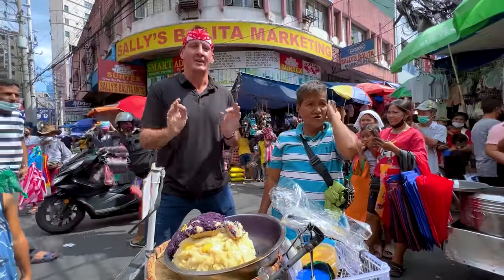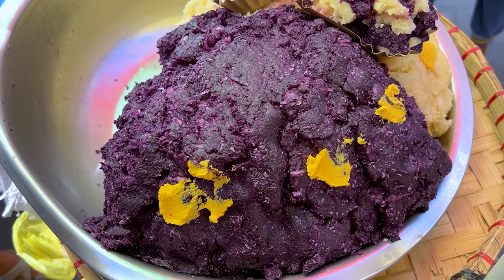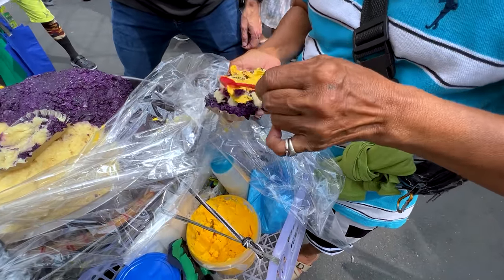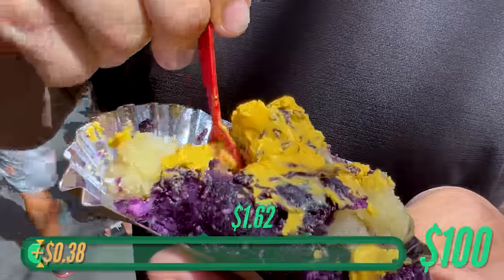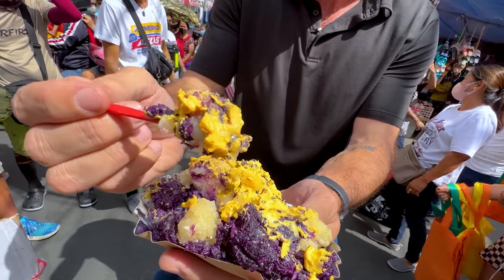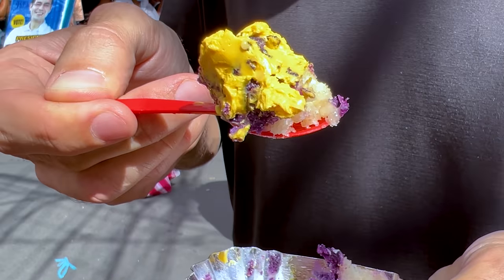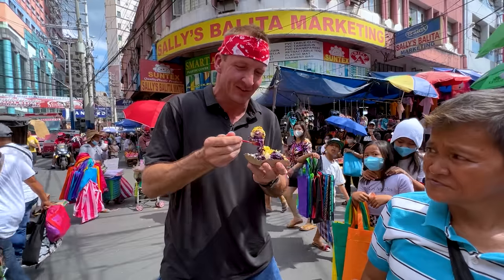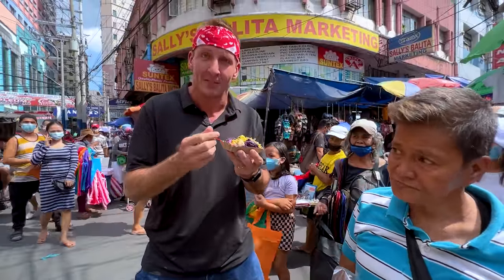We've come to a new neighborhood now — we are in Divisoria. I found a food I've never seen before in the Philippines or elsewhere. It's two different types of mashed potatoes, and the purple one, I'm told the color is natural. One order of this — some of the purple potato and some of the white potato. She's going to top that with margarine and then condensed milk — a little bit of fat, a little bit of sugar on top of the potato. One big bite. 35 people watching me — super normal. Oh, that's quite good. The potato is already sweet — it's like a sweet, sweet potato. The texture has some chew to it. I'm very into this. I didn't know potatoes could be a dessert like this. This is incredible — 20 pesos, less than half a dollar. It's not helping me get to my goal, but it is delicious and a brand new discovery for me here in Manila.